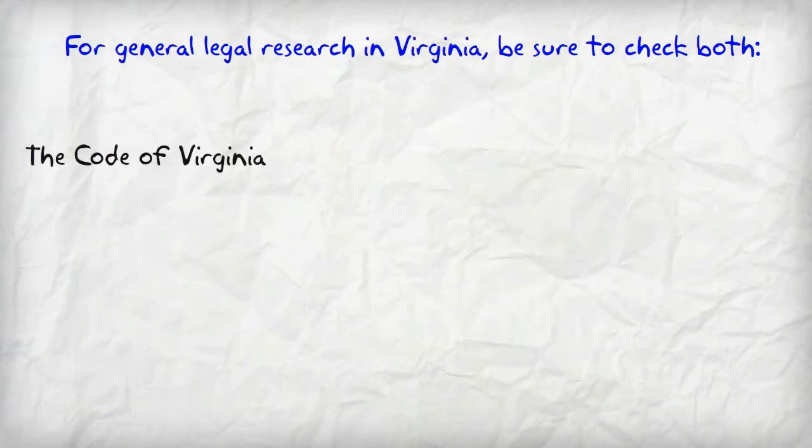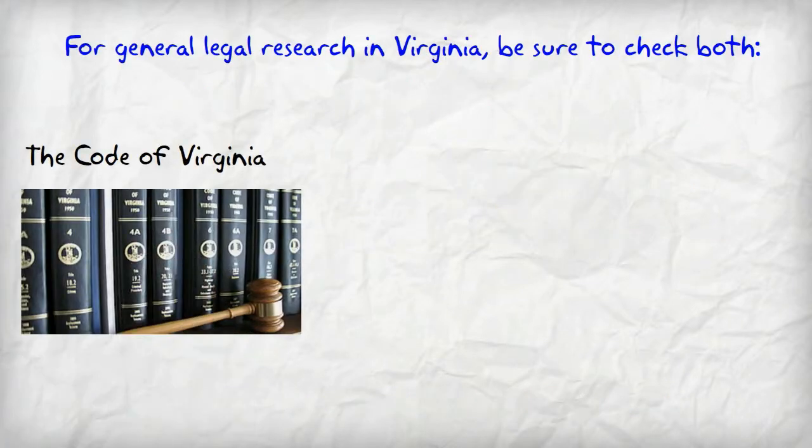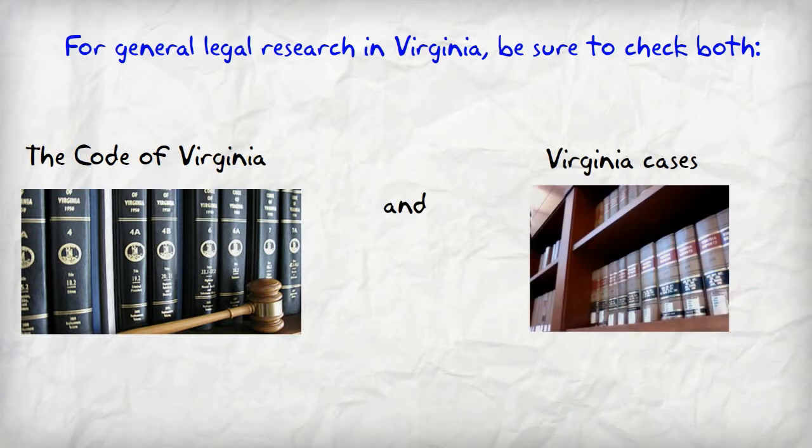So in general, when doing legal research in Virginia, make sure to check both the Virginia Code and decisions of Virginia courts.